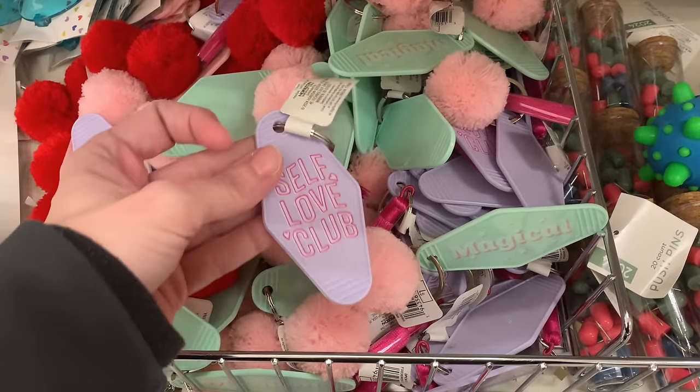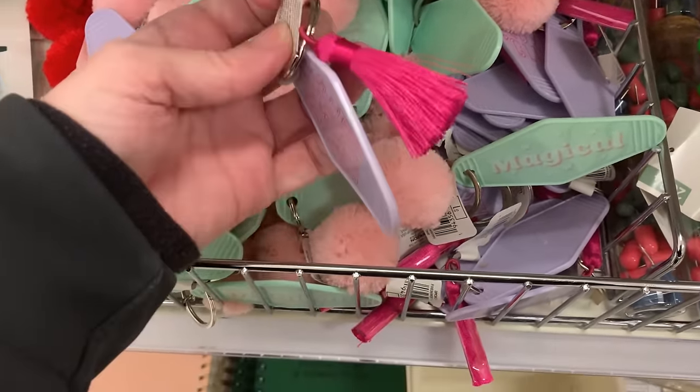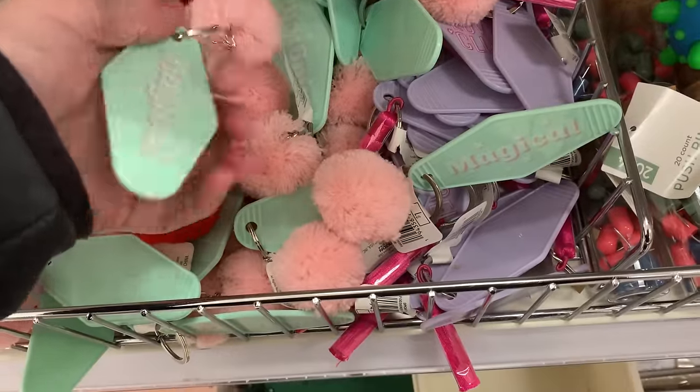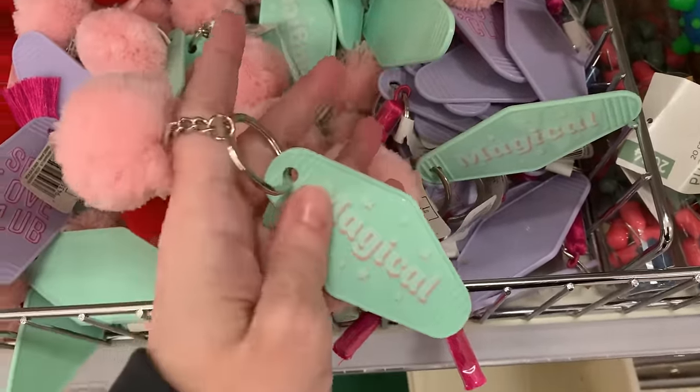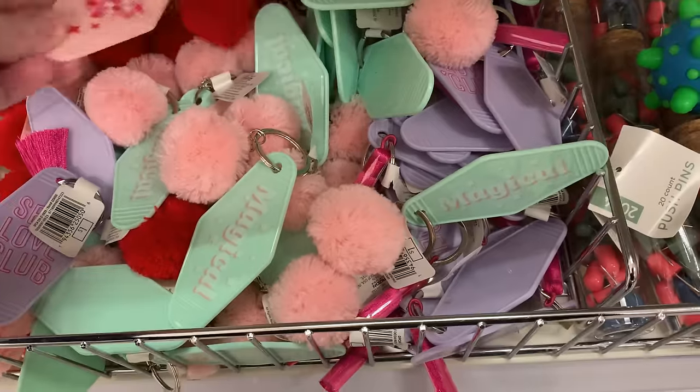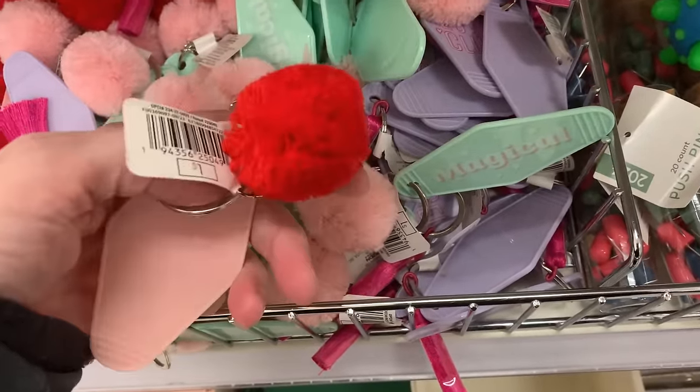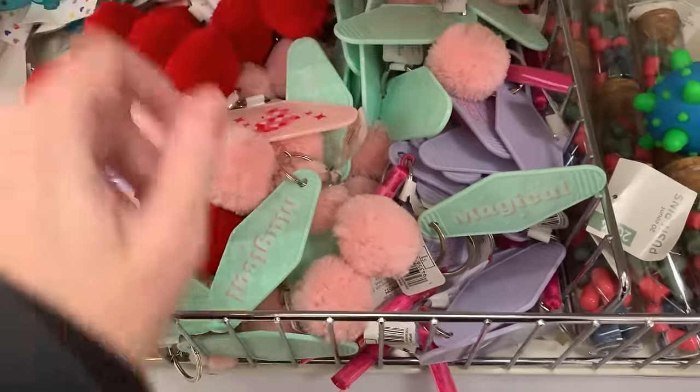These are some little Valentine's Day keychains. A couple have sayings on them — a purple one that says 'self-love club' with a pink tassel on the back, and a green one that says 'magical' with a pink pom-pom. The third design has an image of a heart with stars and a red pom-pom. These are all priced at a buck.